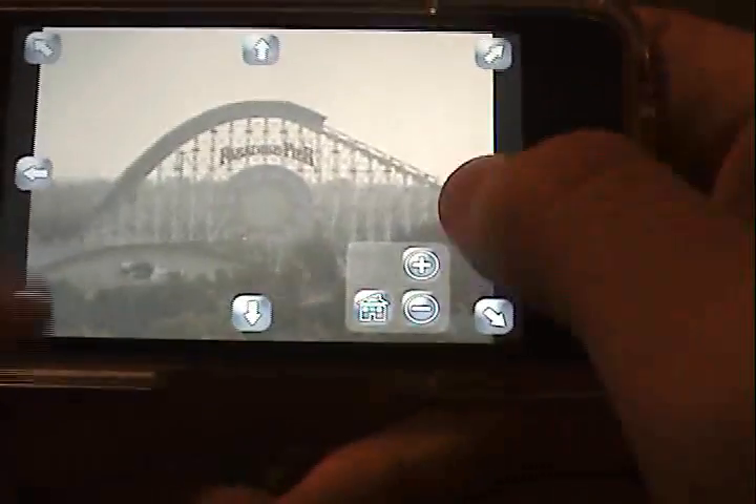This one has control. You can literally — well, just this camera doesn't have control either. Oh well. You can pretty much view anything with this.